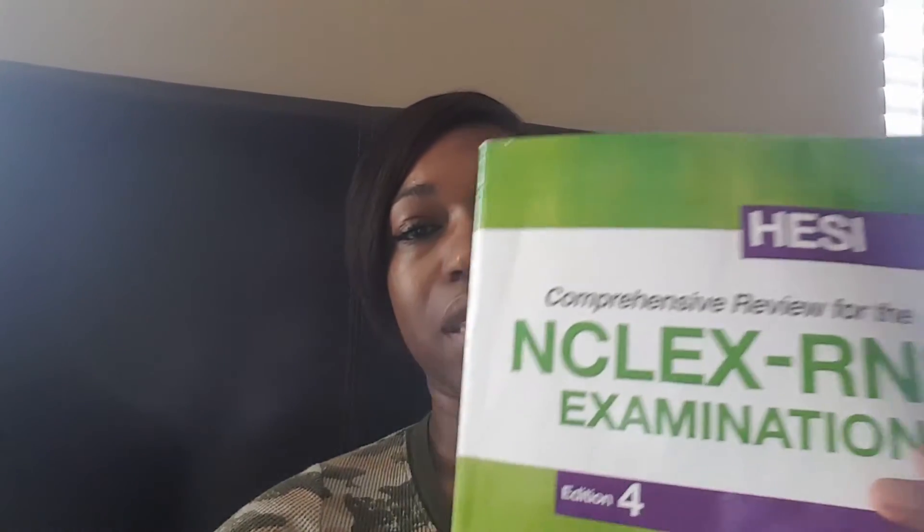Another book I used is this right here — the HESI Comprehensive Review, also for the NCLEX, but a lot of people use it to study for the HESI exam. It is a lot smaller, as you can see. This is the fourth edition; I'm sure the fifth edition is out now since I bought this a while ago. I'm going to tell you what I did differently this time.